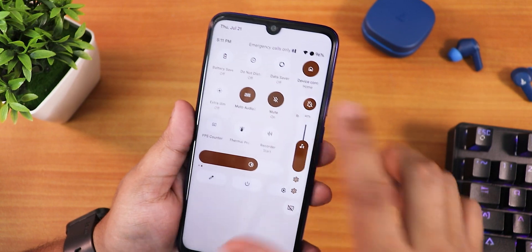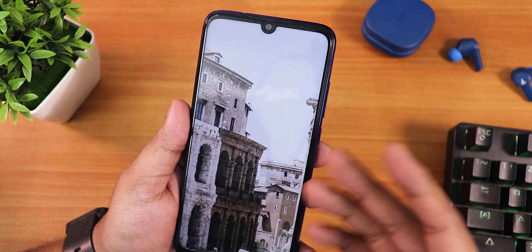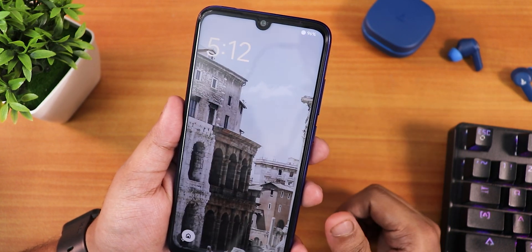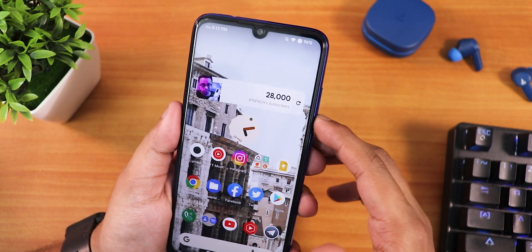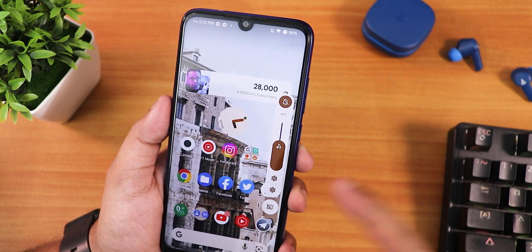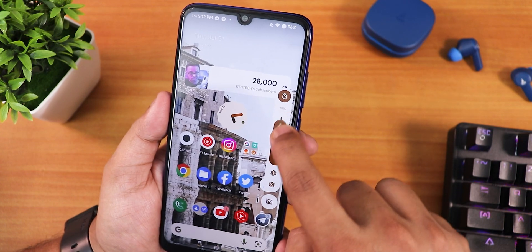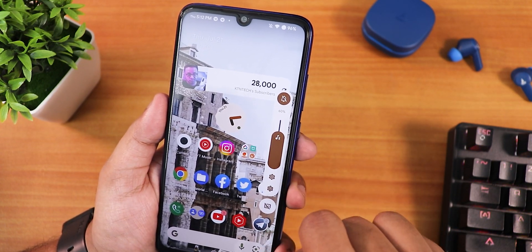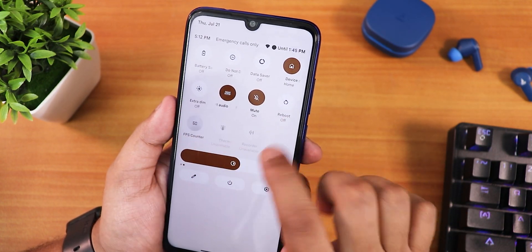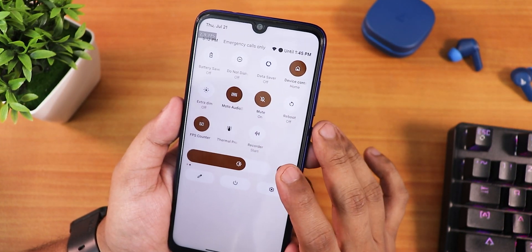The volume panel looks beautiful. However, the device switching option in the volume panel force closes — I'm not sure why, but that's a known issue. The expanding option on the bottom works perfectly fine. The volume control panel shows a volume percentage, and you can put the phone into vibrate or silent from here. We also have the reboot toggle and FPS counter available, which is helpful for gaming. Thermal profiles are also there.